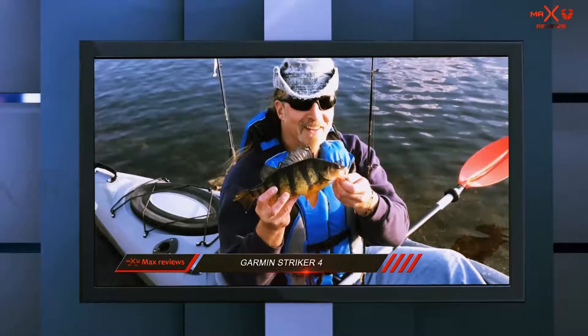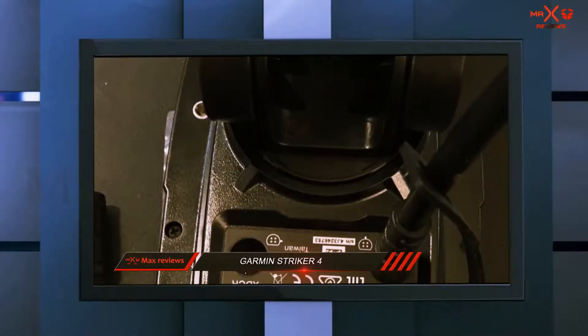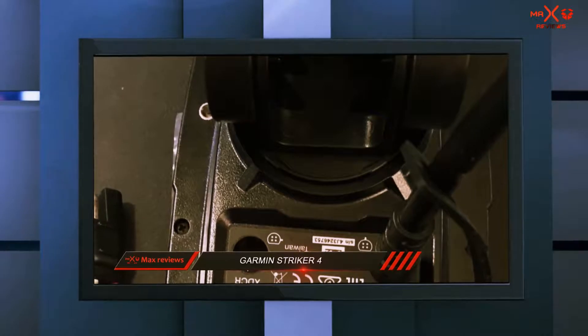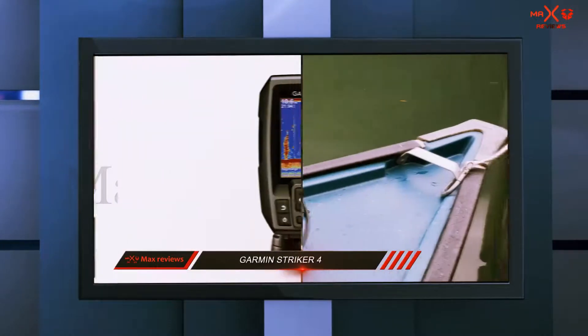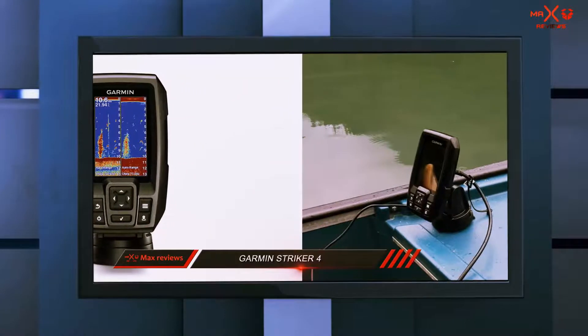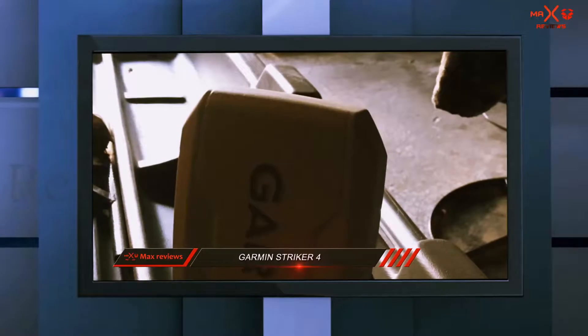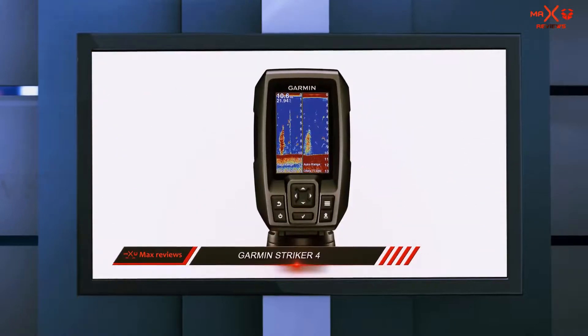Arguably the biggest selling point of the Striker 4 is its chirp sonar. It gives more power and clarity to the images displayed by the Striker 4. With it, you can see clearer images with less clutter and will be able to see fish individually, even when they are close together. Another positive is that it doesn't drain much of the fishing battery, and many feel this model is well worth it given its advanced features.